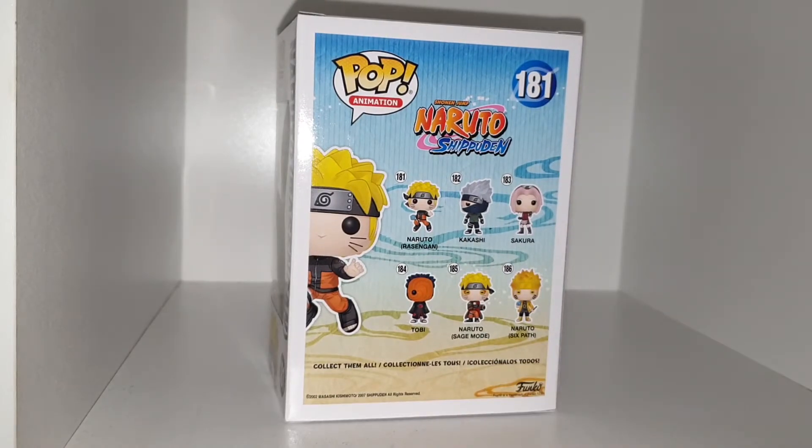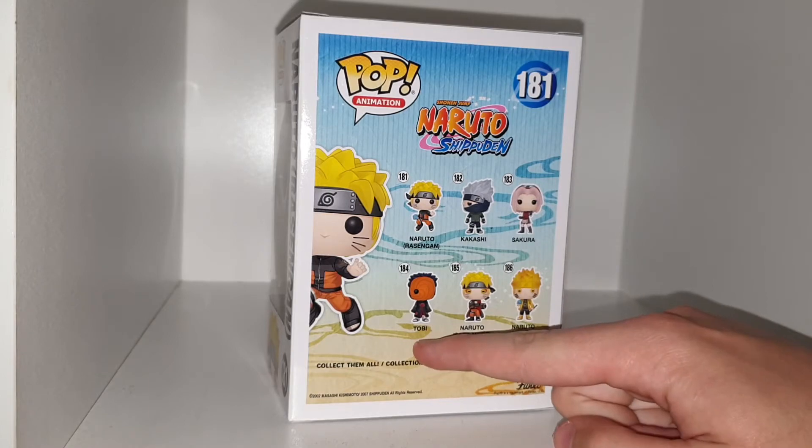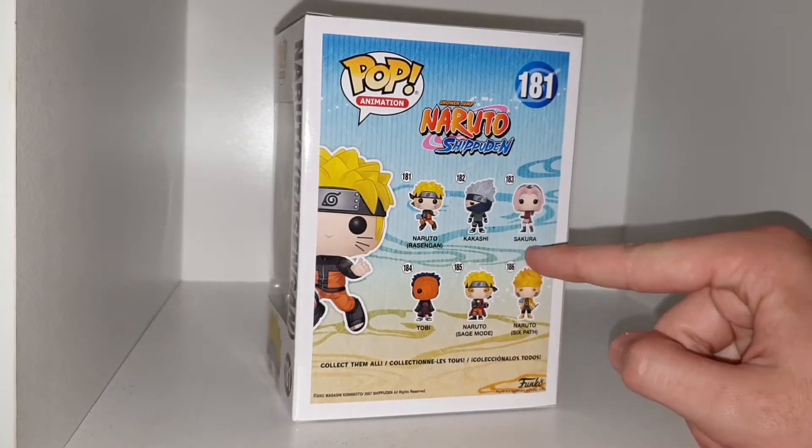The other ones from Naruto Shippuden are Naruto and Sagema, Naruto the Sixth Path, Tobi, Kakashi, and Sakura.